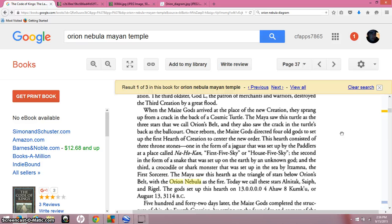Today we call these stars Alnitak, Saiph, and Rigel. The gods set up this hearth on August 13th, 3114 BC — the first day of the new age of the Mayans. That correlates with the very first dynasties coming from Egypt, and it says that maybe this was set up right after some sort of flood or disaster on Earth.